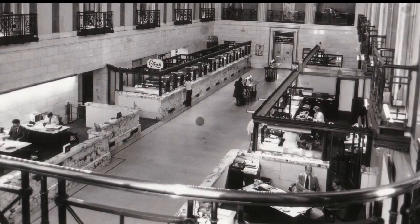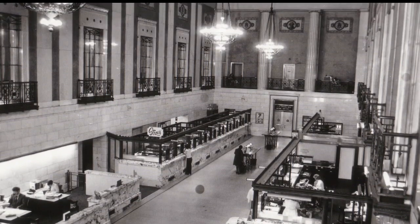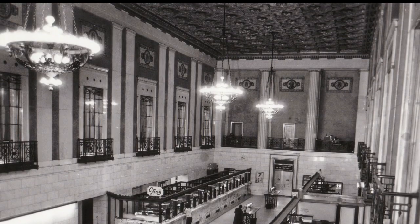And the downstairs where the bank was is absolutely beautiful. Could you imagine a restaurant there? The bank lobby is one of the building's most impressive features. This picture looks to be from the 1970s. The lobby is three stories with marble walls and a vaulted ceiling with mosaic tiles.